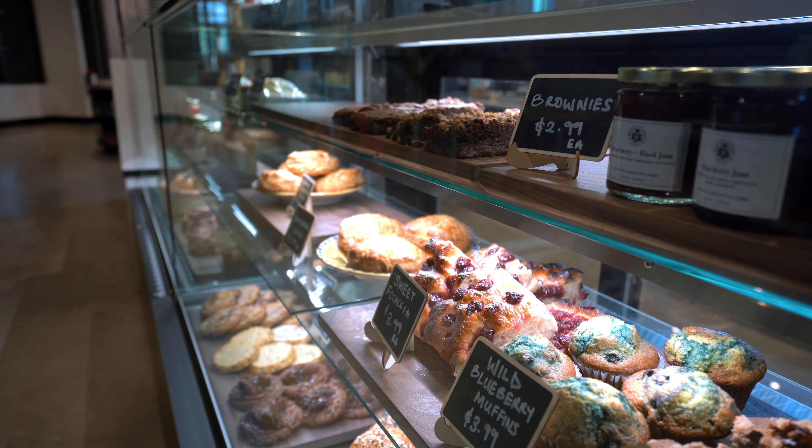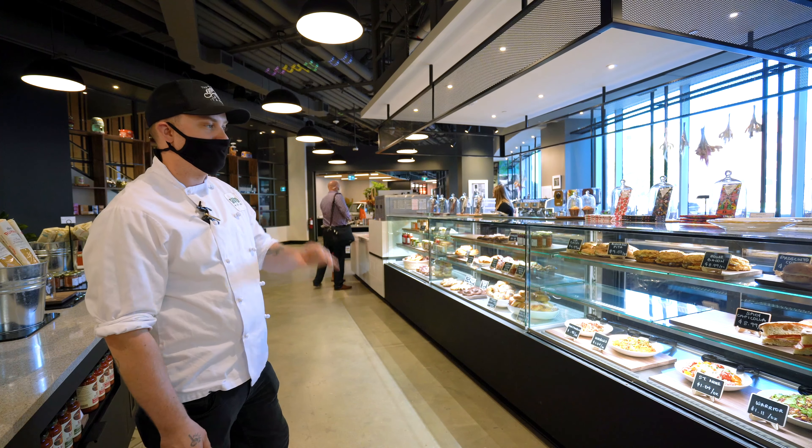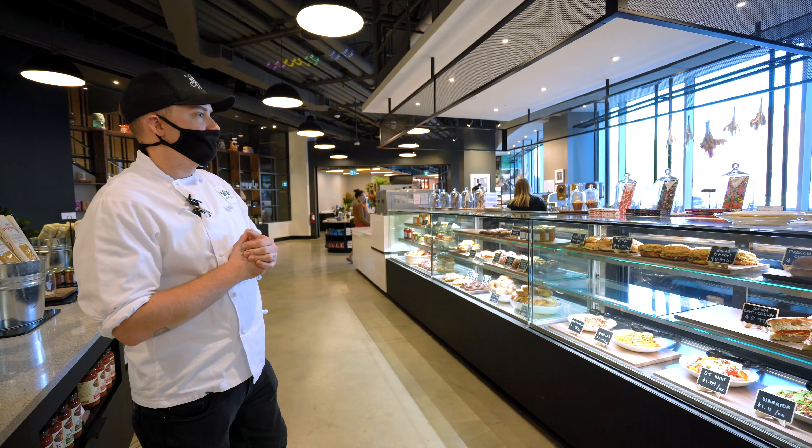Behind the case here you'll find house-made pastries, desserts, salads, and breakfast sandwiches that we heat up to order. We also have ice cream and everything in between.